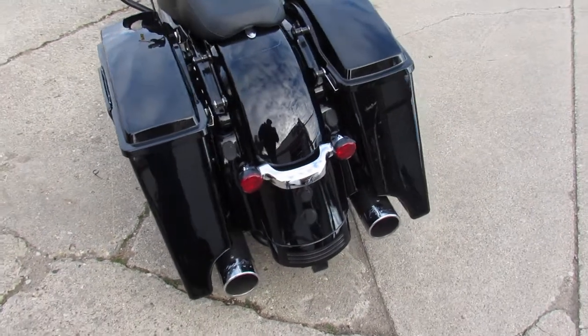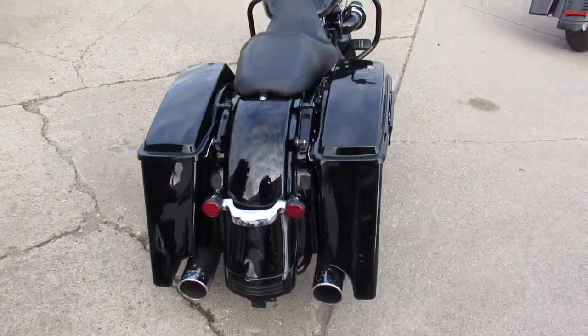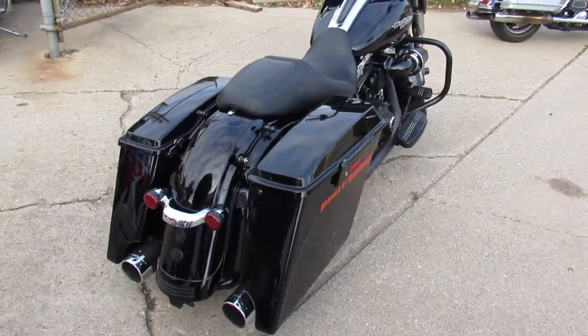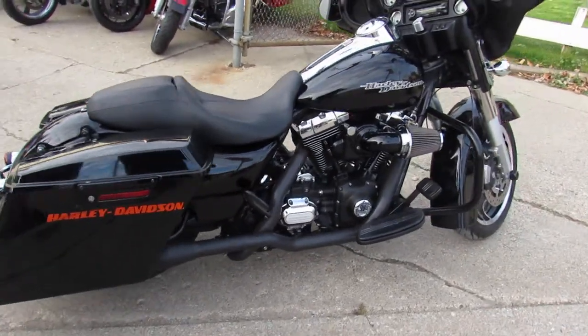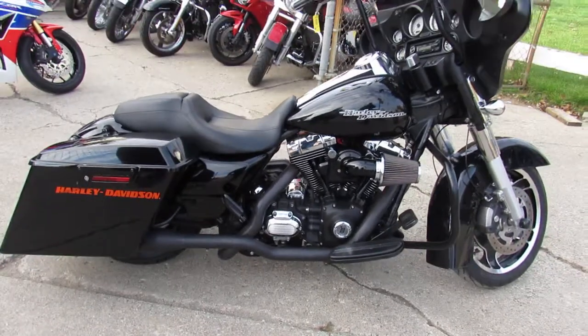Don't miss out on this one. 2012 Harley-Davidson Street Glide. Guaranteed financing, leasing programs available. Give us a call today and you can ride today. It's ApprovalPowersports.com.